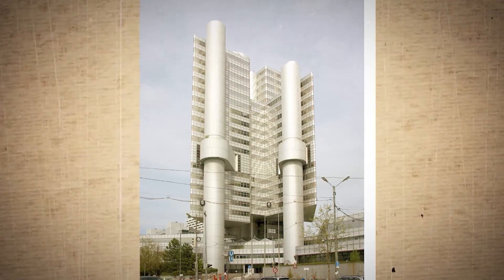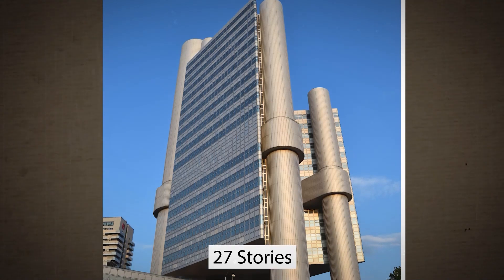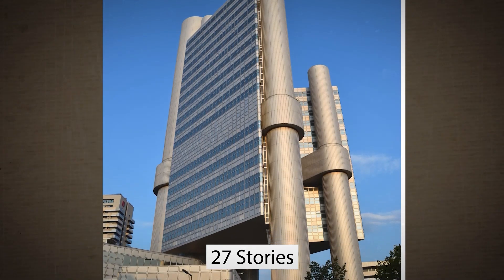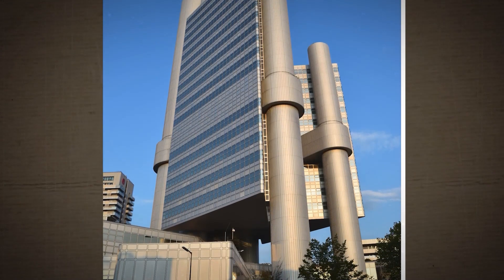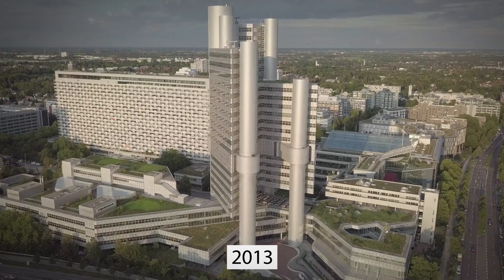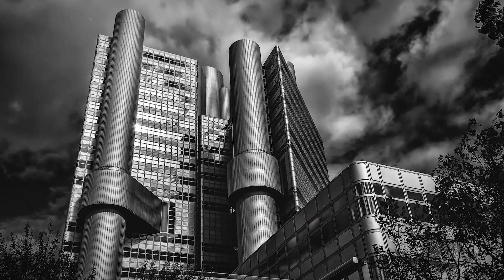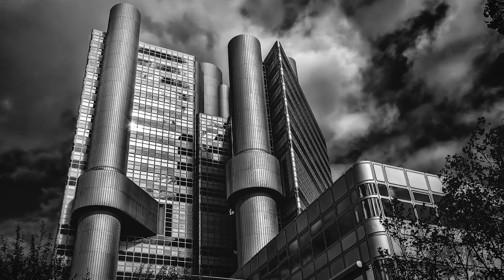First, let's travel to Munich, Germany, to visit the infamous Hyperhaus. Towering 27 stories tall, this eyesore has been terrorizing the German skyline since 1981. While the owners renovated the building in 2013 to make it more green and energy efficient, the uniquely ugly facade has remained the same over the years.